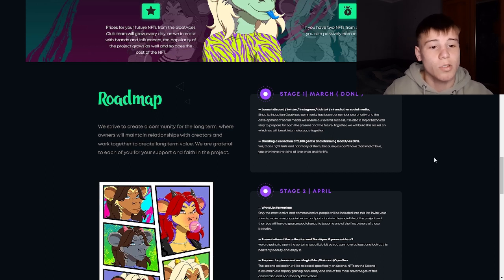On the first stage, they have the launch of Discord, Twitter, Instagram, TikTok, and other social media. I'll also put links to all their social media in the description. Since the inception of Goat Apes, community has been their number one priority, and the development of social media will ensure their overall success. It is also a major technical step to prepare for both the present and the future.